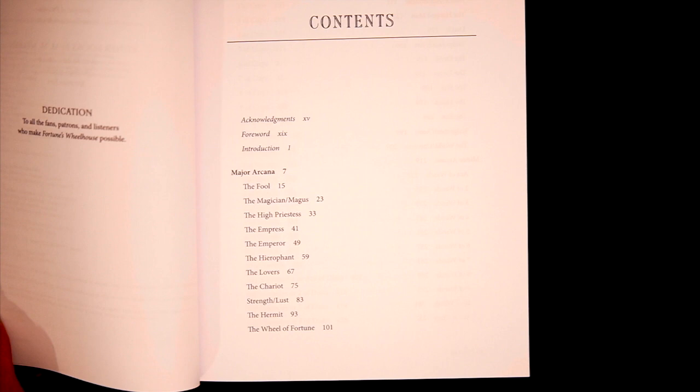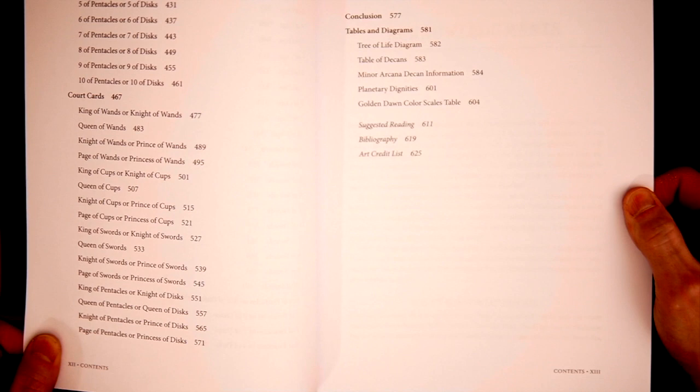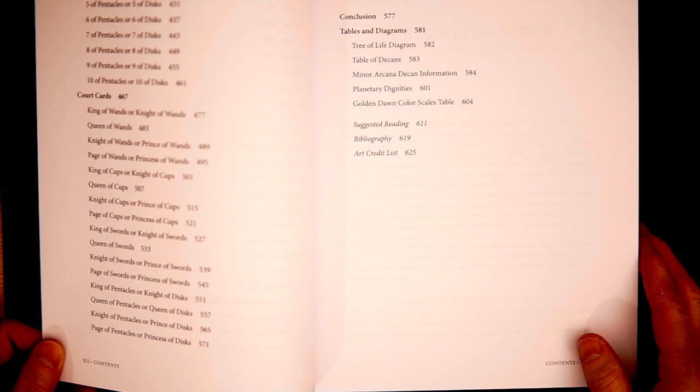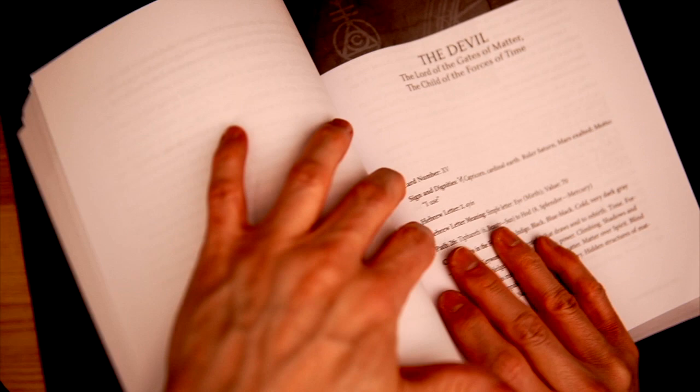This goes straight in — there's no 'how to be a tarot reader,' 'how to cleanse between clients.' You're just going right in into the court cards. We're going deep. And again, this is not a small book. Tables and diagrams — we got the Tree of Life, the Decans, Planetary Dignities, a Golden Dawn color scales table. Obviously it's going to be black and white. Let's check out a couple of cards and see what we're looking at.